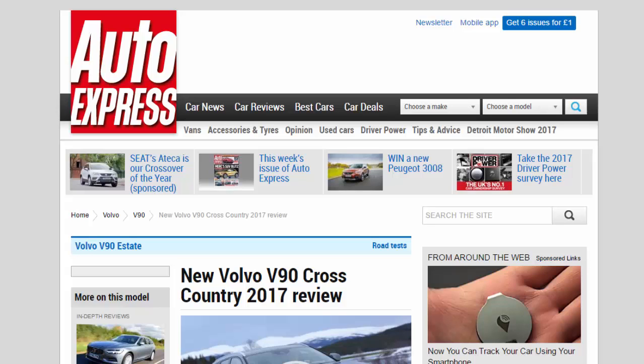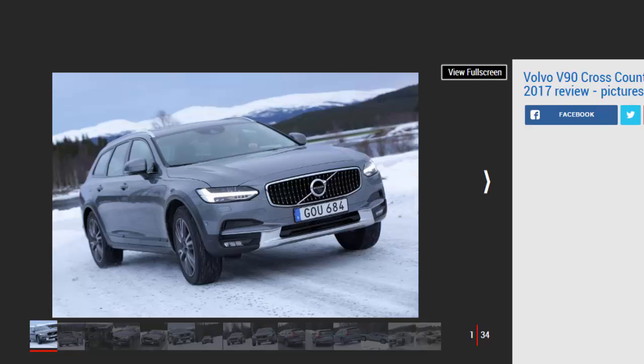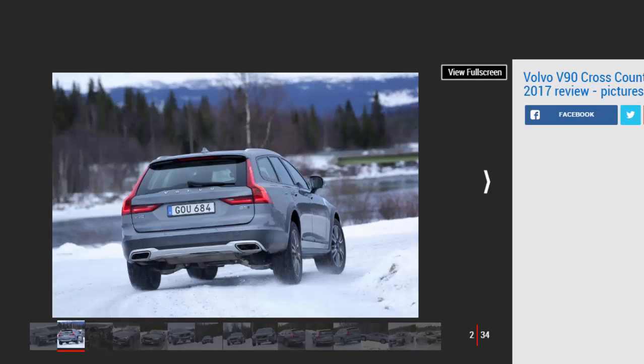New Volvo V90 Cross-Country 2017 review — we drive the jacked-up Volvo V90 Cross-Country estate in the ice and snow in Sweden. Verdict: four stars. The existing Volvo V90 is a capable, refined and comfortable cruiser, and this Cross-Country version only goes to better it on those three key characteristics. It's not the sharpest car to drive, but that'll be of little consequence to those who want a high-quality, hugely desirable and kit-laden alternative to a full-size SUV.